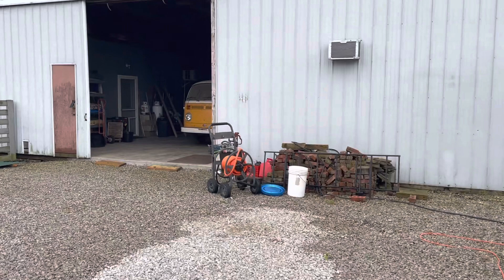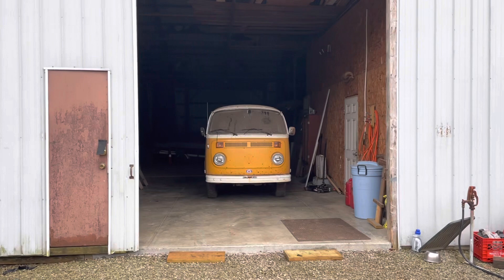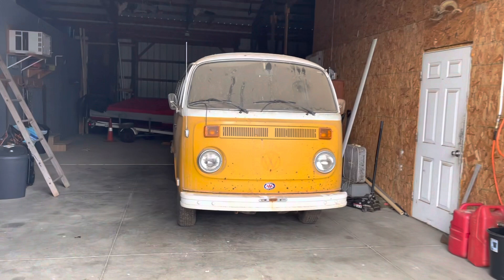In this barn we find a hidden gem. It is a 1976 Volkswagen Type 2 bus in marina yellow. This bus has been hidden away for years and was last on the road in the year 2000. We believe it's been parked for much longer than that, however.